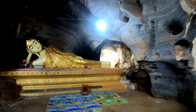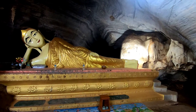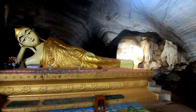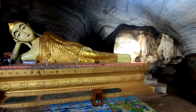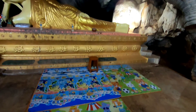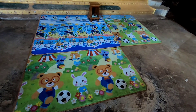It looks like the rock behind the Buddha image here to the right has been carved. An eye has been carved onto it to make it look like an elephant, and it really does look like an elephant. I wonder if that's completely natural or whether they shaped it that way. There are very bright and colorful carpets there for kneeling down.